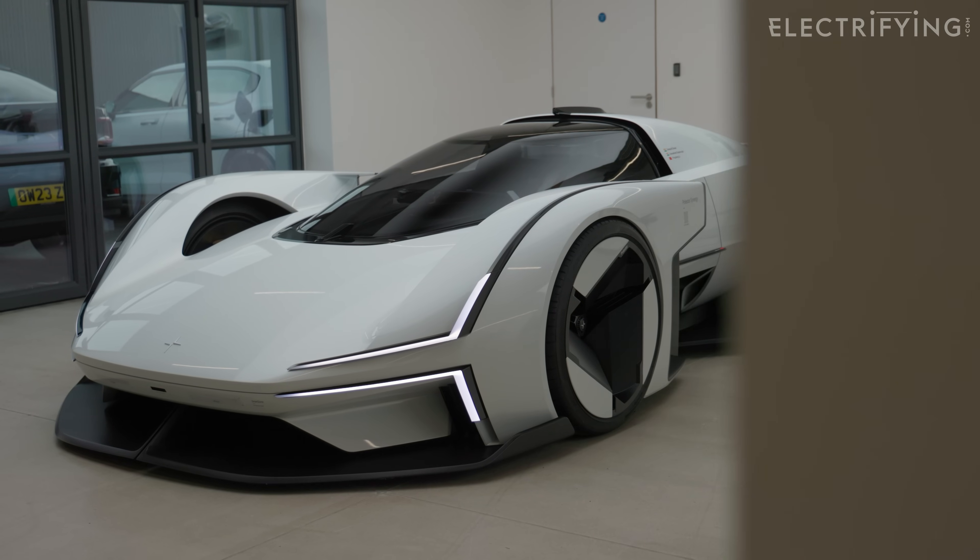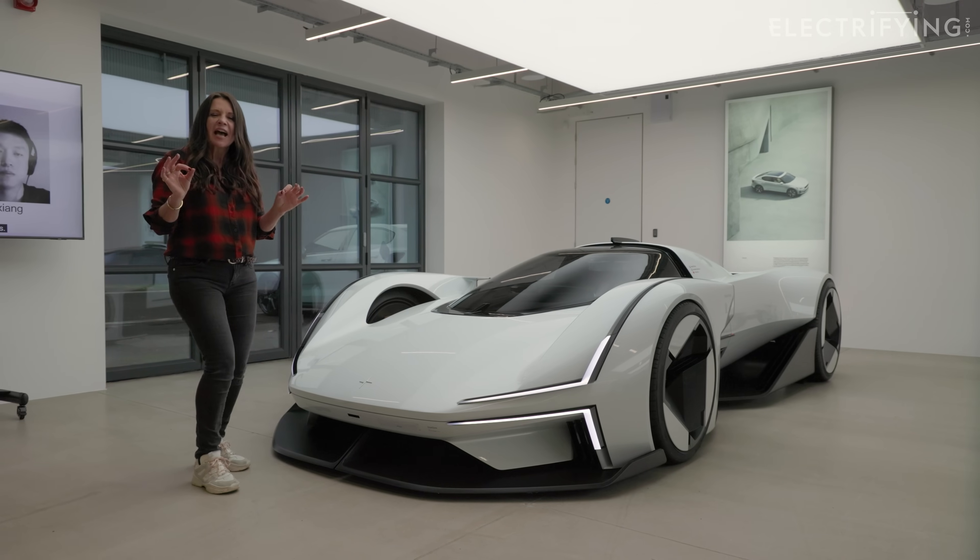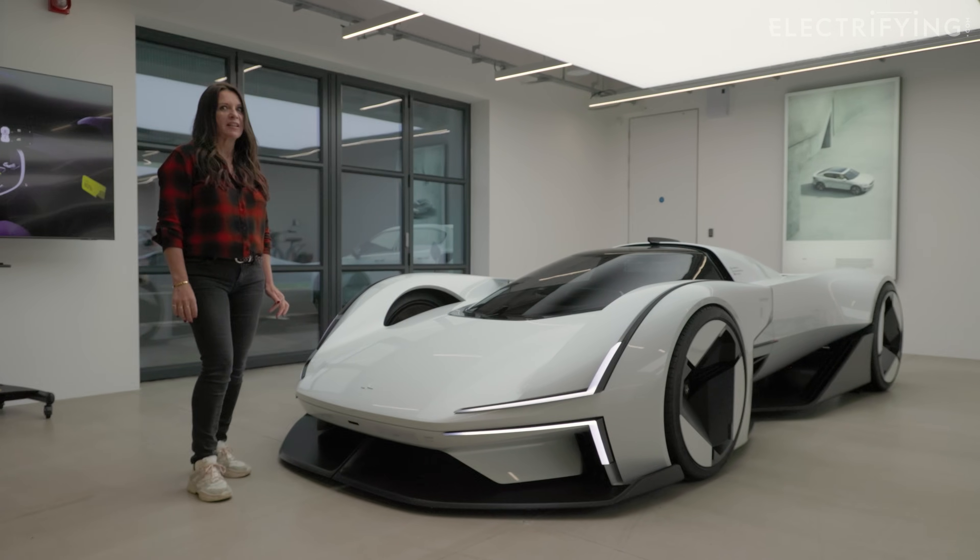This is what happens when the designers at a car company have a few too many espressos and get all creative — and we absolutely love it.